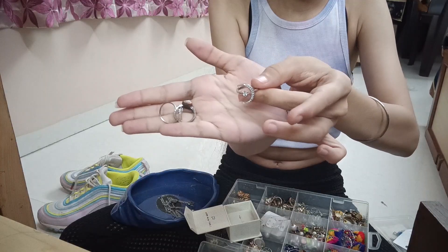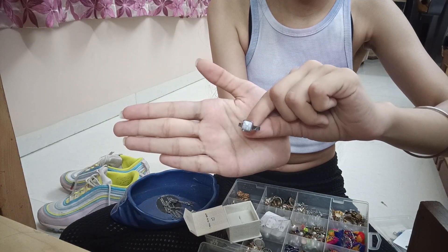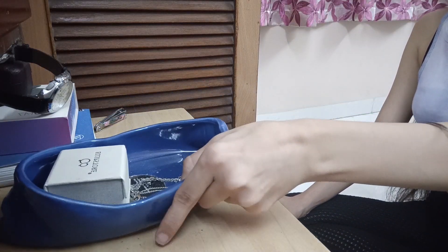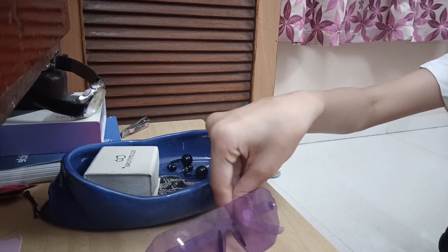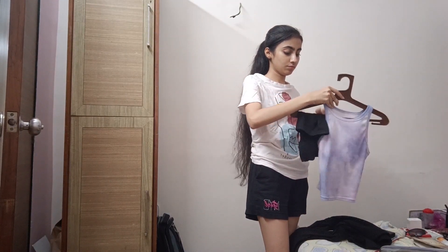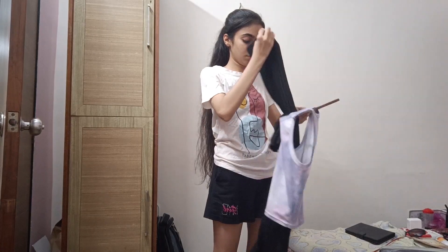I have this blue tray that I got from Westside or Globus — I'm not really sure — and I put all my accessories in it: my rings, neckpiece, bracelets if I want to wear any, and some earrings, and keep it aside on my dressing table so I don't have to dig through my jewelry box in the morning. Then I change into my night dress — just any t-shirt and shorts — and put my outfit on a hanger and hang it on the cupboard.